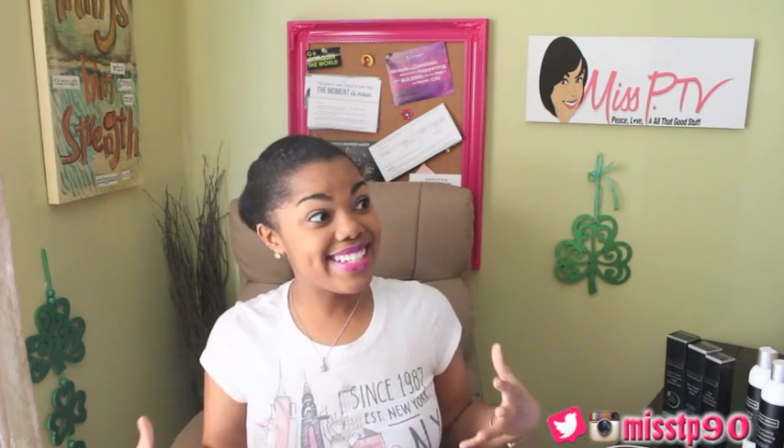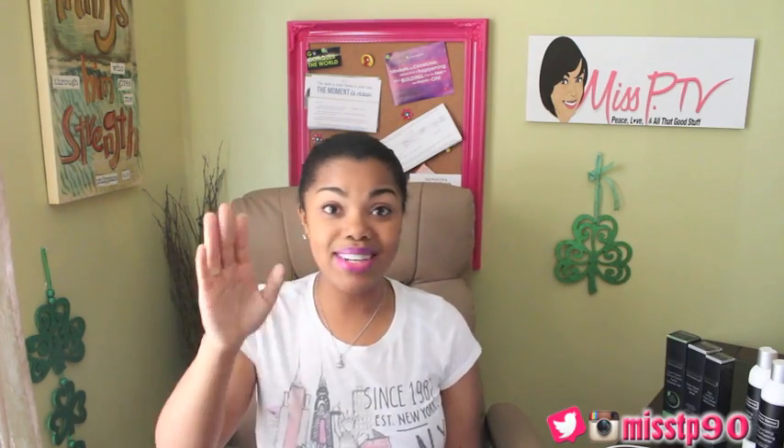Hey, what's up everybody, this is your girl Miss P. I hope that you are doing fabulous today. I'm feeling great today. The weather was on my side and then today it's chilly again, so we'll see. We just gonna ride it out with this weather. Please go ahead and like this video, subscribe if you haven't already. Thank you guys so much for loving these haul videos.